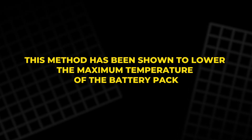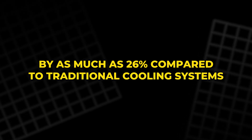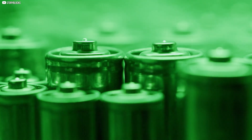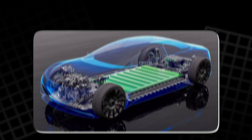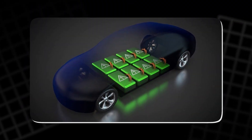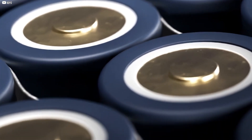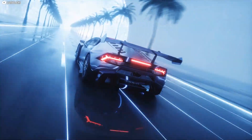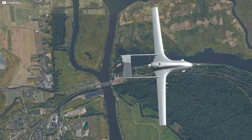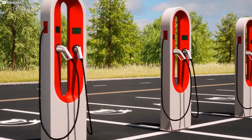This method has been shown to lower the maximum temperature of the battery pack by as much as 26% compared to traditional cooling systems. Furthermore, the immersion cooling system reduces the likelihood of thermal runaway — a dangerous scenario where excessive heat can cause the battery cells to fail. The enhanced cooling system helps maintain the longevity of the cells, improving their lifespan and overall efficiency. Bugatti's direct oil cooling system represents a major leap forward in managing the heat generated by high-performance battery packs, and it may set the standard for future electric hypercars and high-power applications, including electric flight.